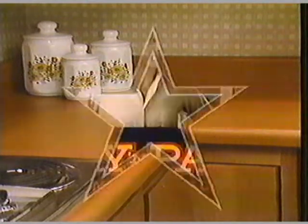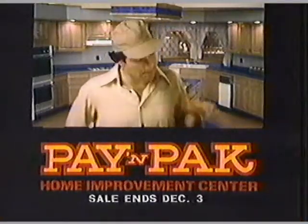Hurry to Pay & Pack now! Want a brand new kitchen? It's a snap! We're Pay & Pack!